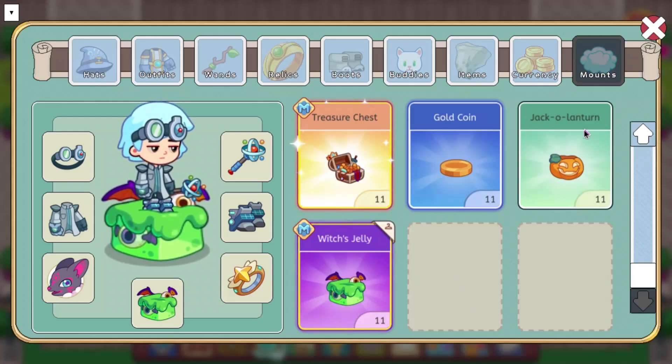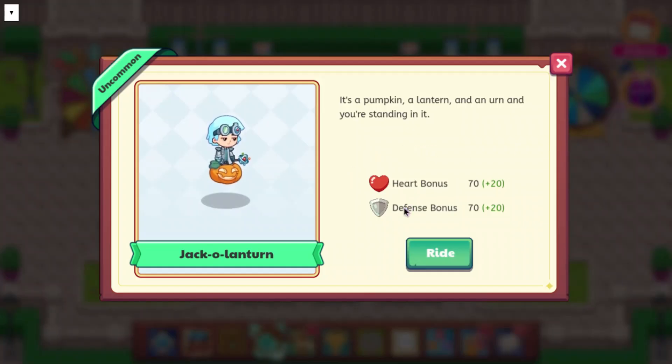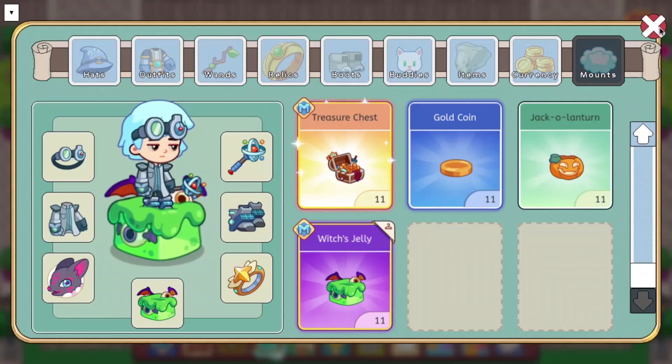And then there is the Jack-o'-lantern mount, which is actually really good. It has a heart bonus of 70 and a defense bonus of 70, so it has really good stats for something that's non-member. The description is: it's a pumpkin, a lantern, and you're standing in it. That kind of sounds weird, but I don't care.